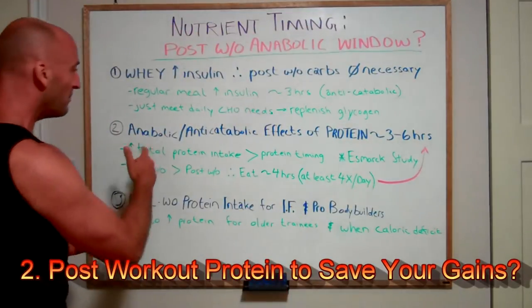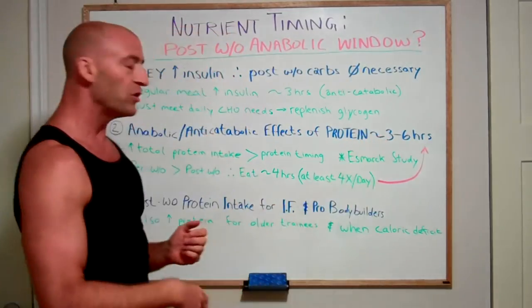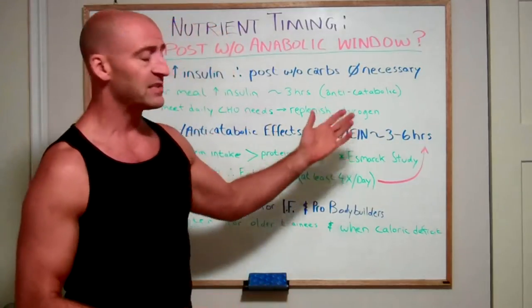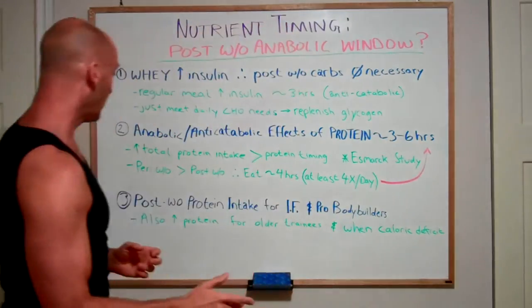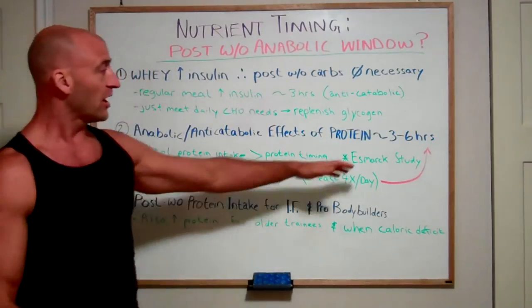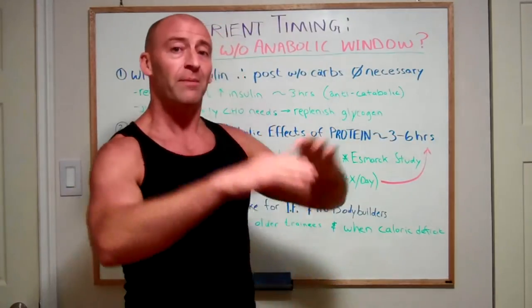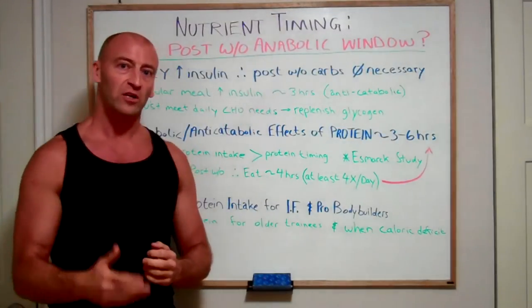Now, what about protein? The anabolic and anti-catabolic effects of protein consumption last about three to six hours. That means when you have a meal with significant amounts of protein, you're getting the benefits for over three hours. Therefore, your peri-workout protein consumption — the protein you consume around your workout — is more important than strictly post-workout intake. If you're eating at least every four hours, or about four times a day spread throughout the day, you're automatically taking care of nutrient timing without worrying about that 30-minute anabolic window.